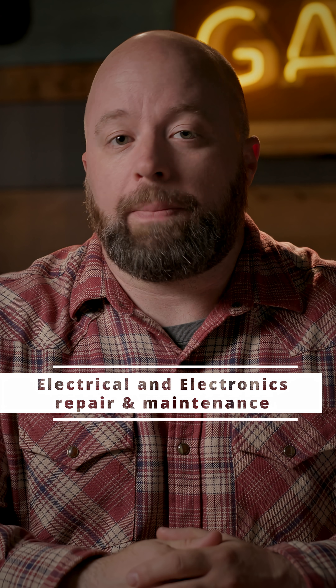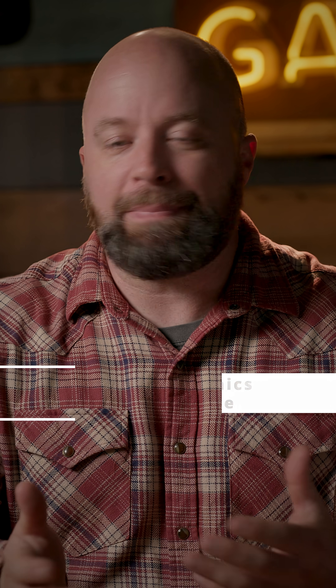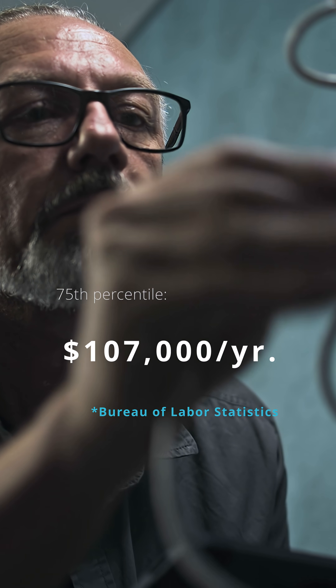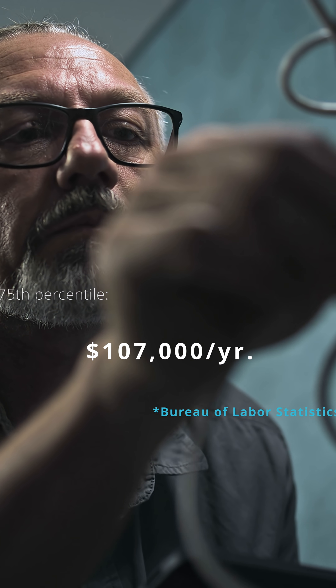Next up is electrical and electronics repairers. Think of almost like a maintenance electrician, especially at a powerhouse or a substation, things like that. The median income for this job is $96,000, but the 75th percentile earned $107,000, so you're into the six figures here.